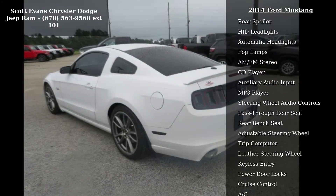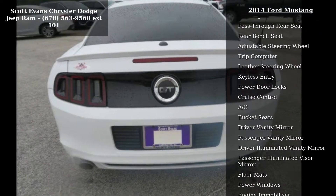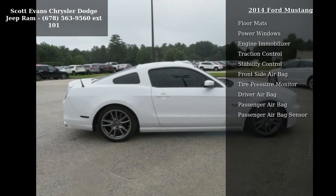Tires are front and rear performance. If you are looking for a solid pre-owned car, this might be the one. Don't let this vehicle get away — call or click to schedule a test drive today.